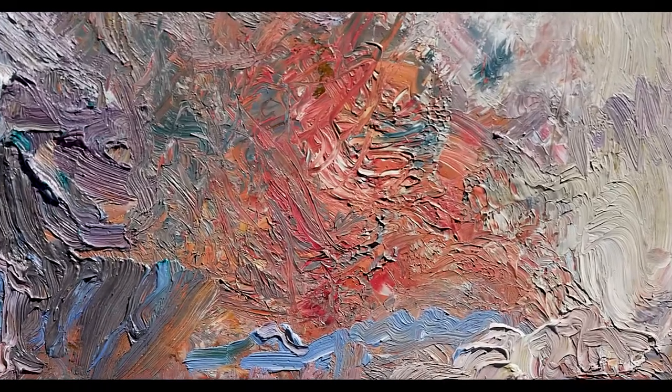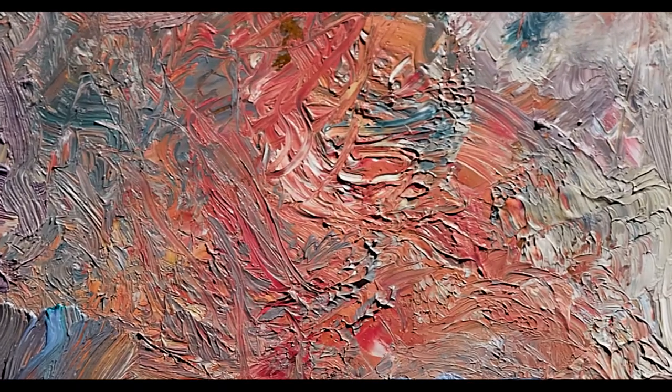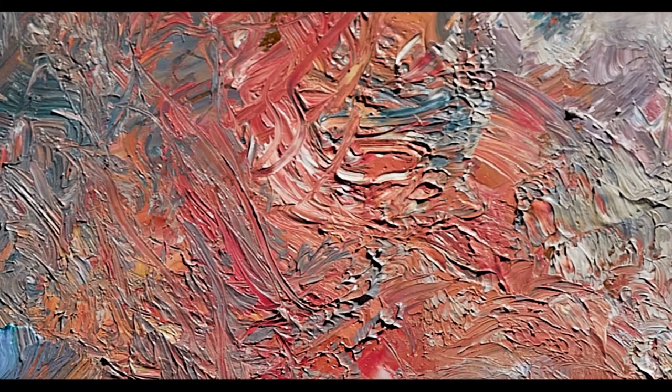I thought, oh what have I done now? Where's that from? It doesn't belong. I've ruined the painting. It was this raw meat color in it. So now I've got to work with what I've done — trying to correct this and make it look more cloud-like, subdue the red a little bit.